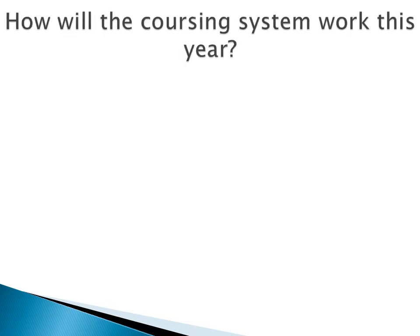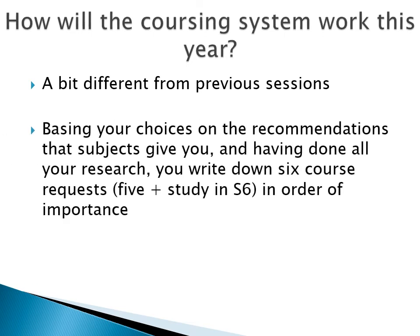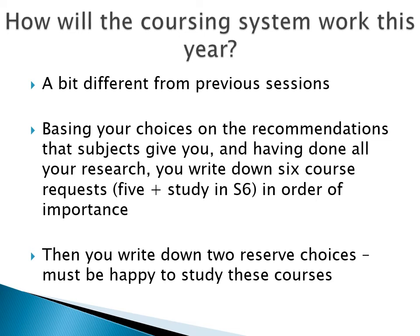Moving on then — how will the coursing system work this year? It will be a bit different from previous sessions because at the initial stage, subjects won't be divided into columns. Basing your requests on the recommendations that subjects give you and having done all your research, you choose 6 courses, or 5 plus study if you're in S6. Then you number these courses 1 to 6 in S5, or 1 to 5 in S6, in order of importance, with number 1 being the course that is most important to you. Finally, you also indicate two reserve choices. It's very important that you're happy to study these options.